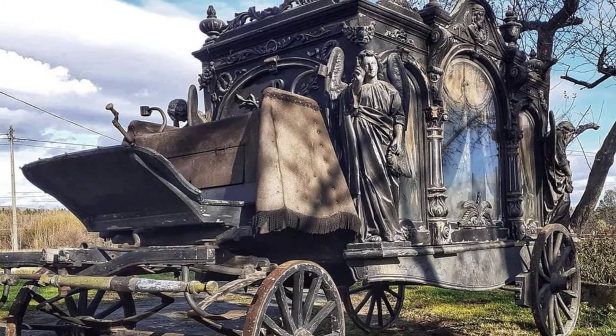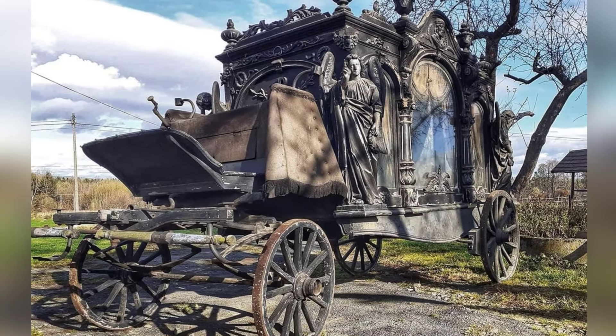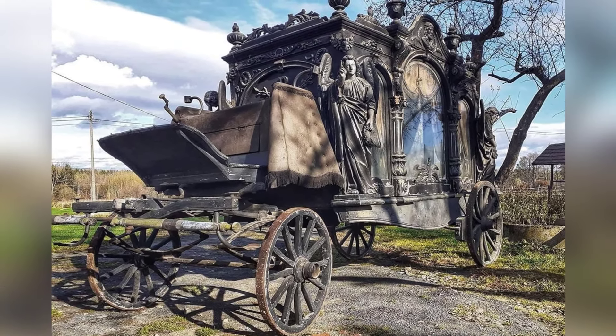In the 19th century, there were tricked-out hearses like this that took on the gothic look of a cathedral and brought that pomp and circumstance to the transportation market.